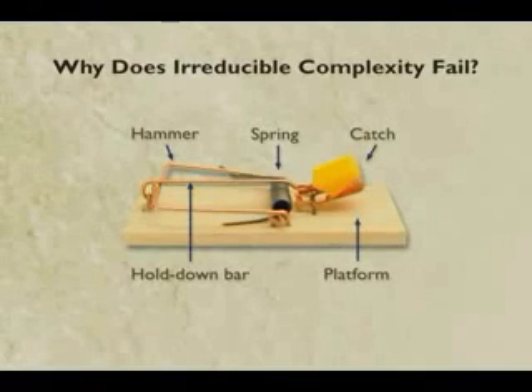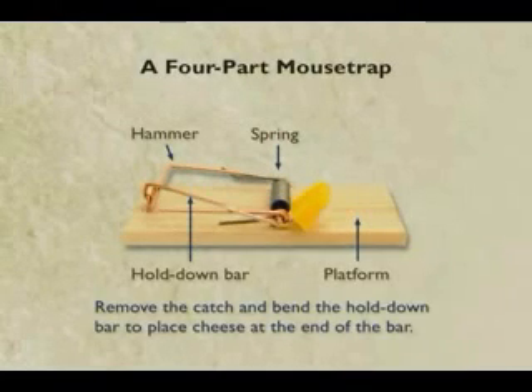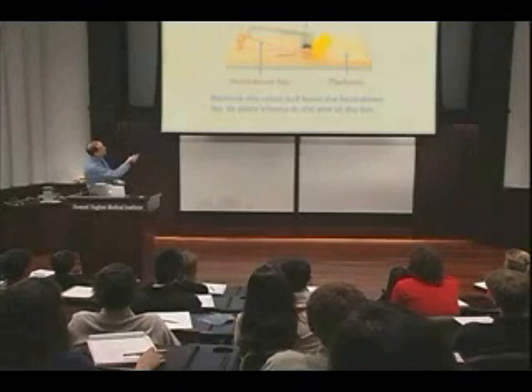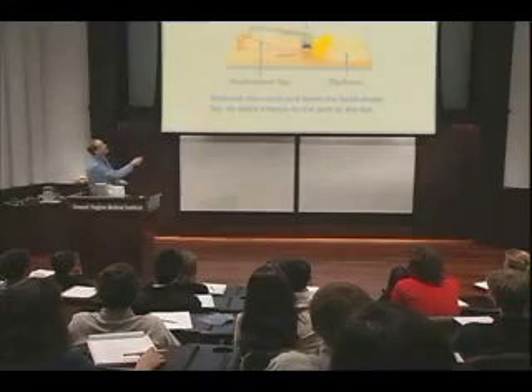That was after his argument that you take a part away and mousetraps don't work. What I did was I took out the bait holder. And as it turns out, if you take the hold-down bar and you twist it so it just goes under the spring, you have a four-part mousetrap. And if you have a really stupid mouse and he comes up and bumps it to the side when he takes the bait, the hammer goes down and he'll be just as dead as if he was killed with a five-part mousetrap. So it's not true that four parts wouldn't have a function.